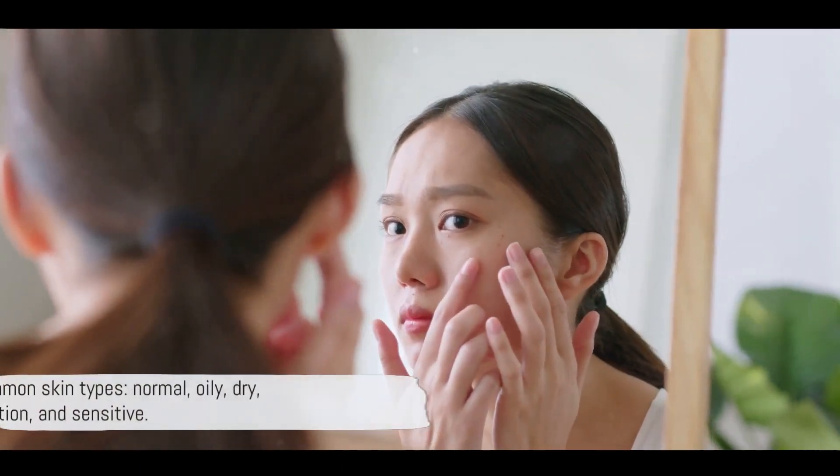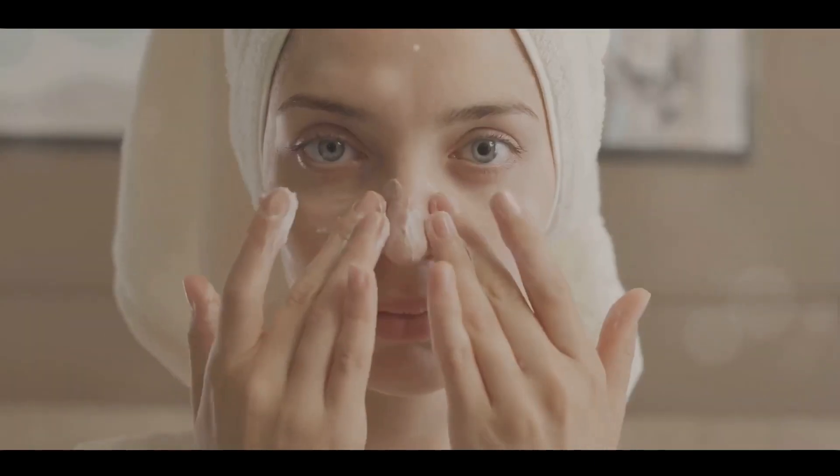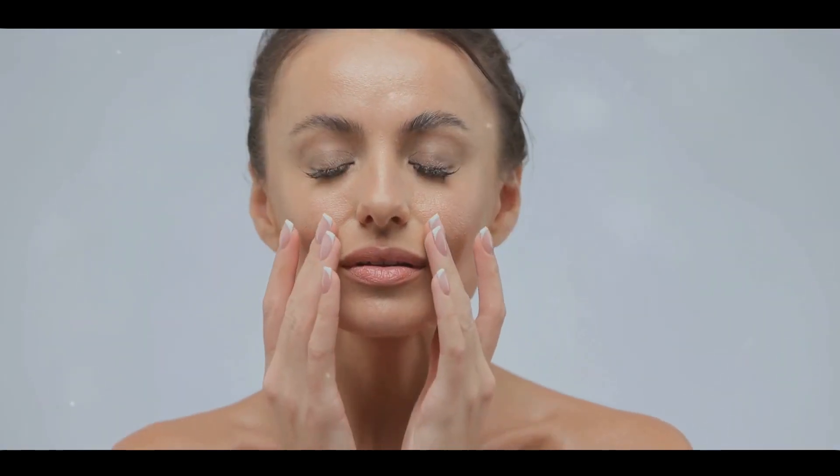There are five common skin types: normal, oily, dry, combination and sensitive. Normal skin is smooth and balanced, oily skin is shiny with visible pores, dry skin is tight and may appear flaky, combination skin is a mix of oily and dry areas, and sensitive skin is easily irritated.